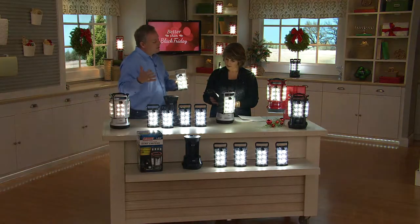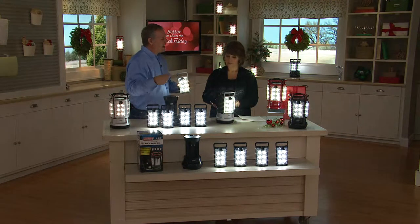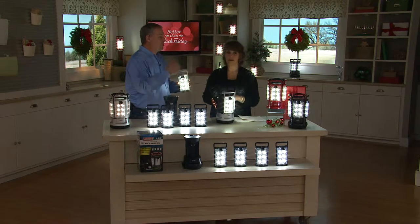Think of it this way — if you need eight hours of light a night, that's 26 nights of light at eight hours a night, almost a full month. If you lose power that long, you're moving!